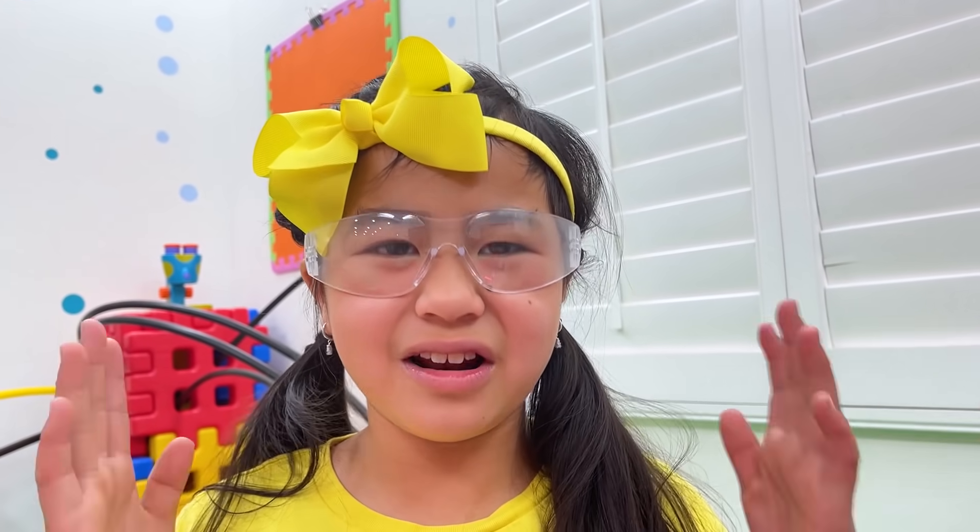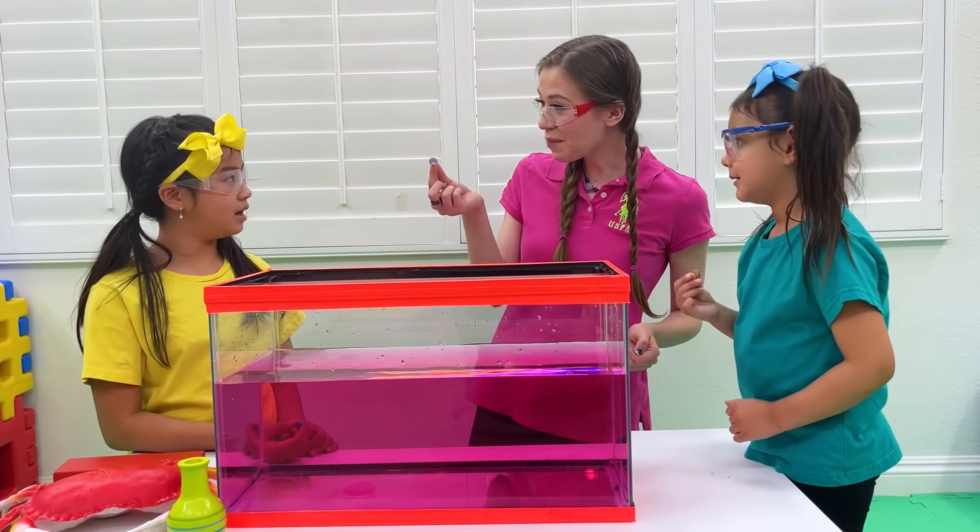Thank you, Auntie! I learned a lot today! But I have to clean the house now. Not so fast, Jani! Let's play with more experiments!